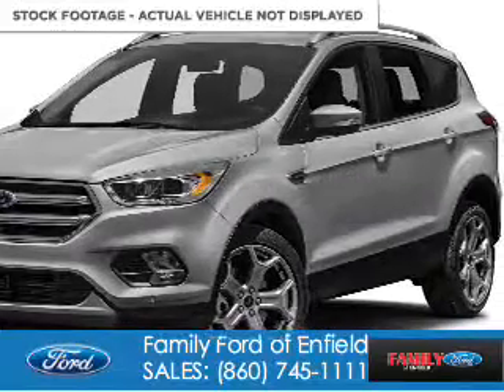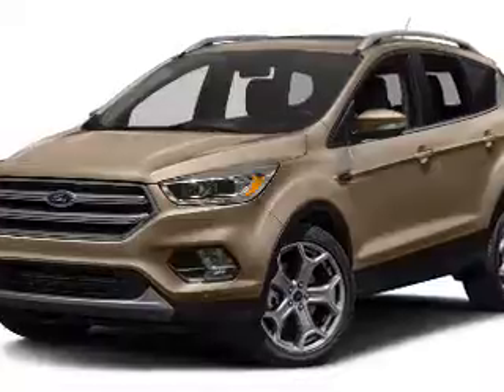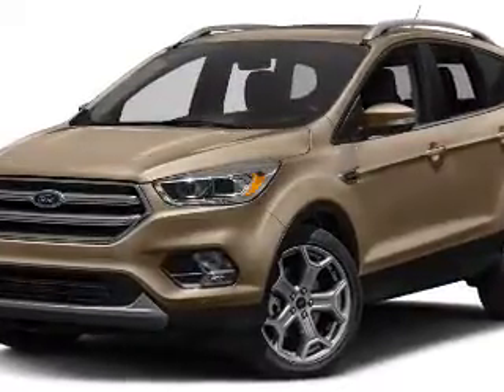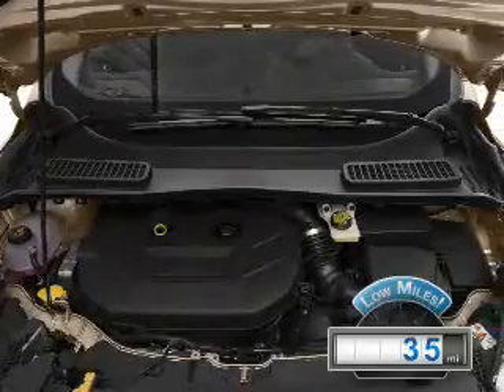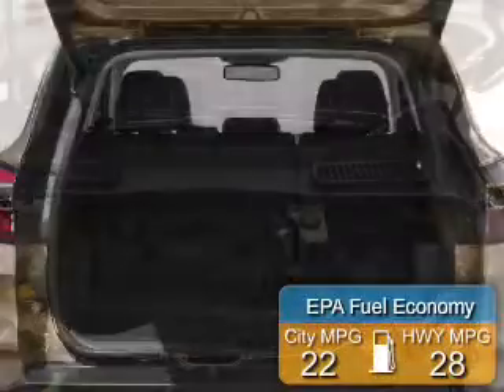Powered by 4-wheel drive, a 2-liter, 4-cylinder engine, and a 6-speed automatic transmission. With fewer than 1,000 miles, this vehicle is like new. Great fuel efficiency saves you money by requiring fewer trips to the gas station.